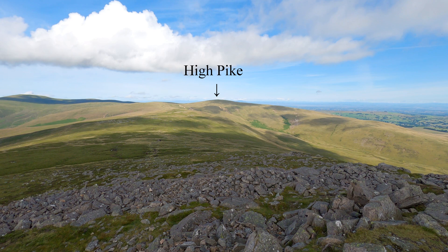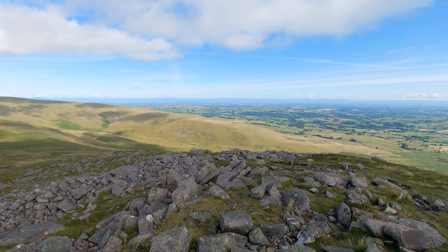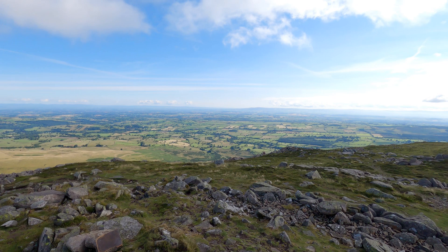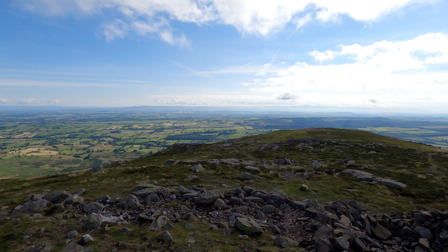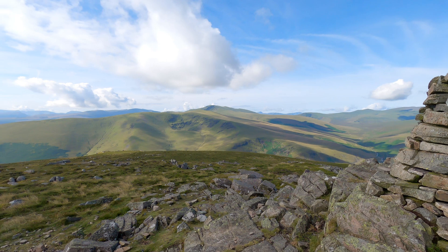Our next fell for today is across there — High Pike. And that across there is our route down. Some view from here. That's looking across to Bowscale Fell and Blencathra in the back there.